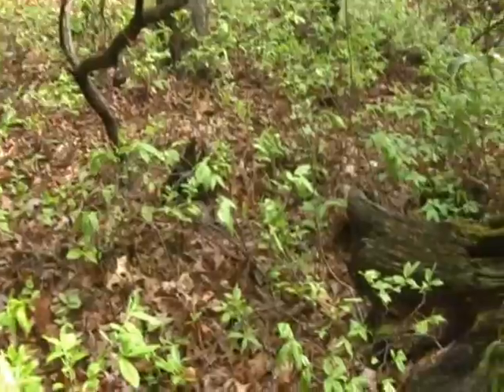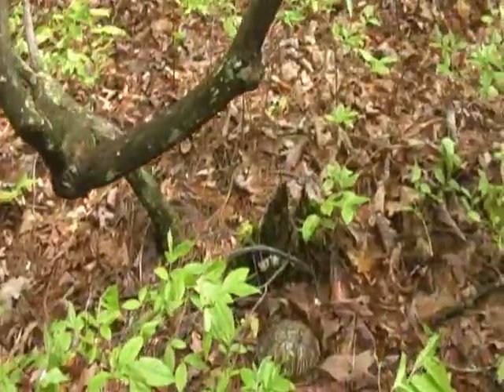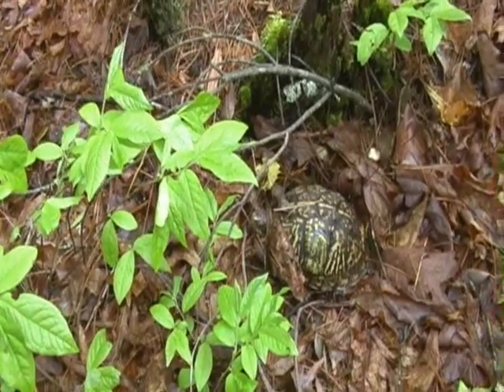And there he is — right beside that old stump. Let's take a closer look at him. Hey, Bones!